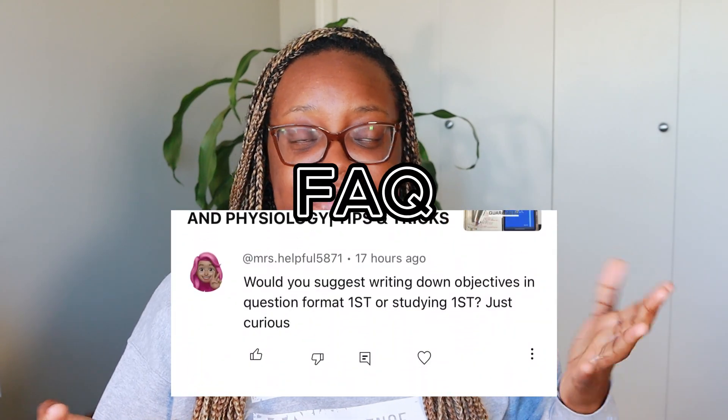Another question I've gotten is about objectives — whether you should write them first or last. The objectives tell you exactly what you are studying in that section. My recommendation is to read the objectives first, write them as questions, and then read the passage underneath. That way you don't have to read everything. I put the objective in question form, find the one to three sentences that actually answer it, read around it for any important surrounding information, and make sure I understand that core concept. When you understand the core concept, you can add on little by little without feeling overwhelmed.